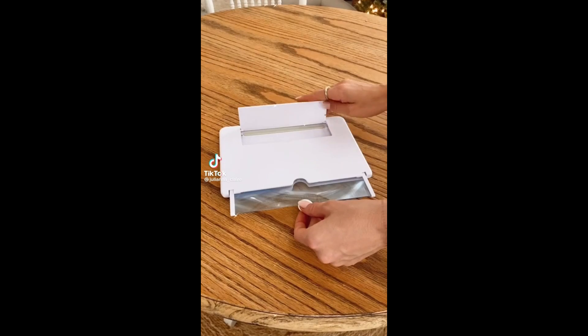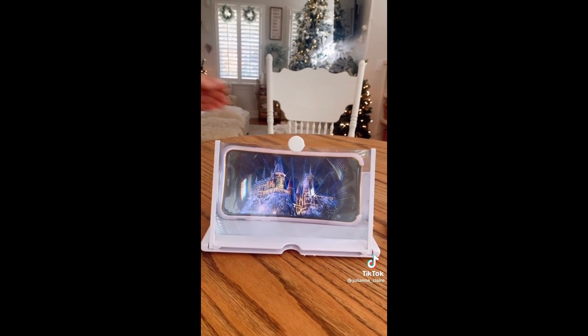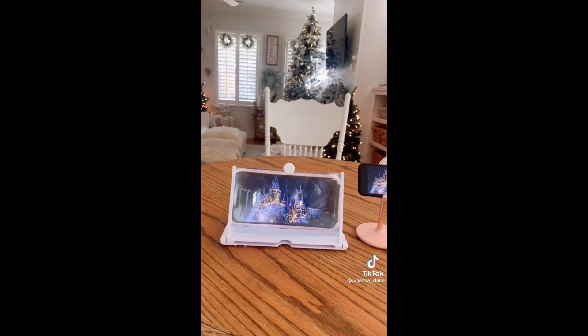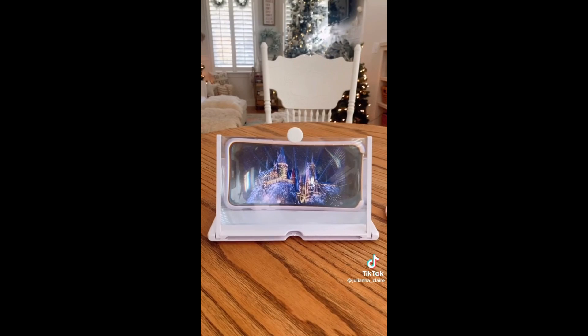Amazon gadgets you'll love. This gadget instantly turns your smartphone screen into a 12-inch screen in just a few seconds. It works with any phone and doesn't require batteries or a charge to work, and it easily folds together to take anywhere.